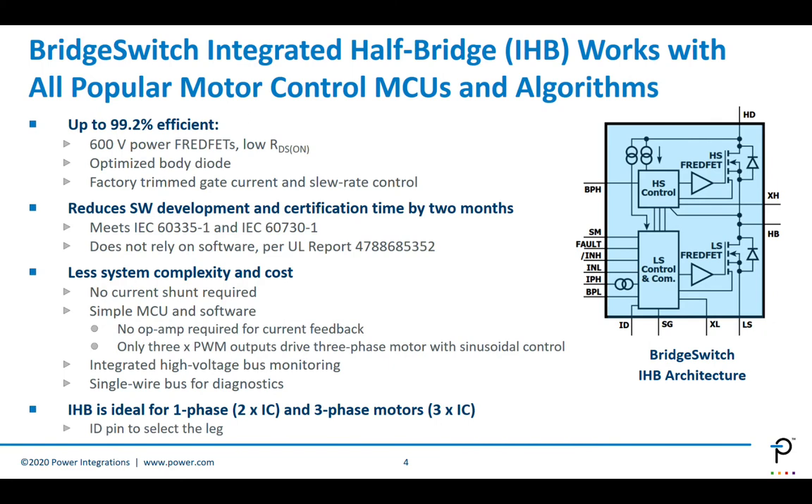Let's look at the BridgeSwitch architecture and its benefits. BridgeSwitch is an integrated half-bridge solution with both low-side and high-side — the gate driver, matching circuitry, and the FET with the built-in body diode. At the core of the IC, we have a 600-volt power FET with very low RDS(on) across the different variations in the product lineup. It has an optimized body diode inside the FET structure, designed with low EMI and low QRR losses in mind.